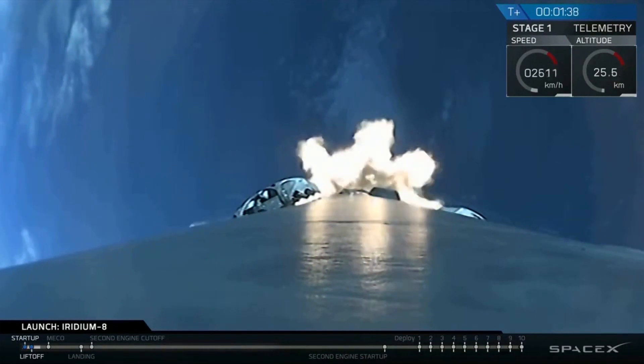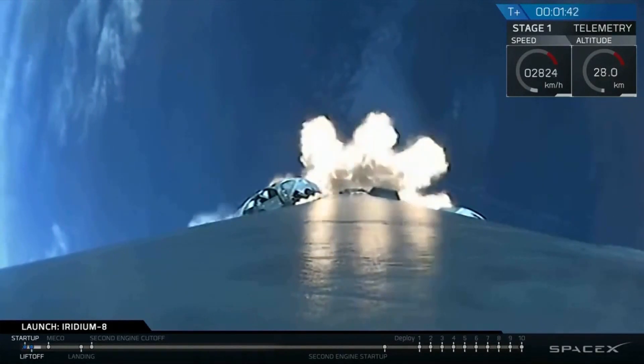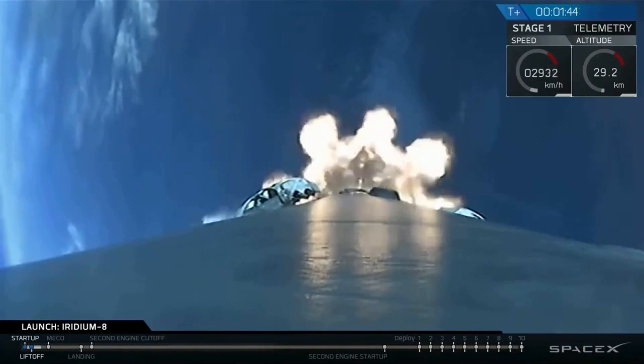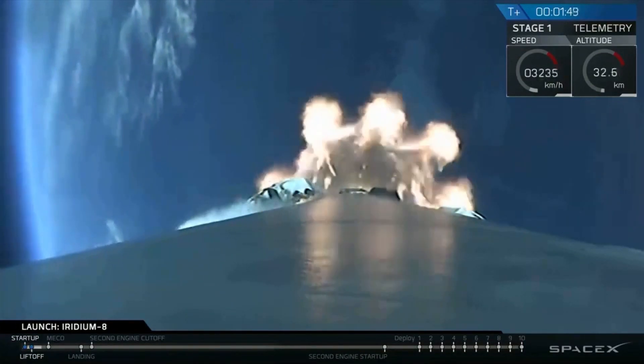MVAC engine chill. The MVAC engine chill callout indicates that we have now opened up the oxygen that goes to the pump on the second stage engine, chilling it down for ignition, coming up about a minute from now.